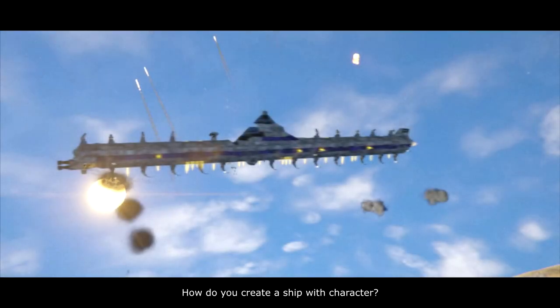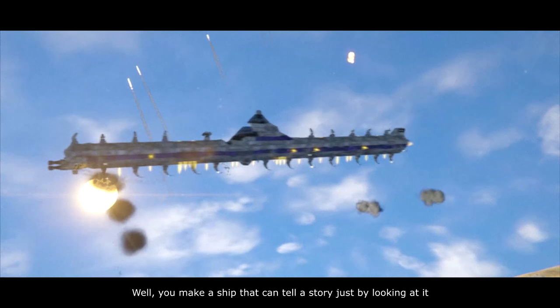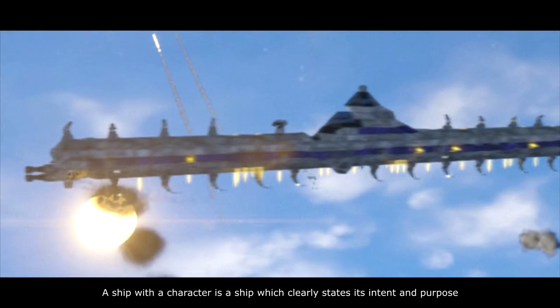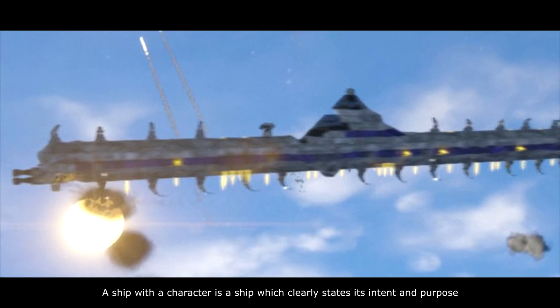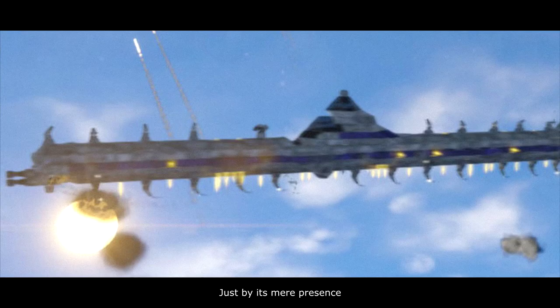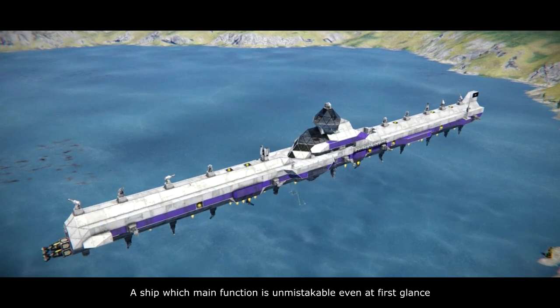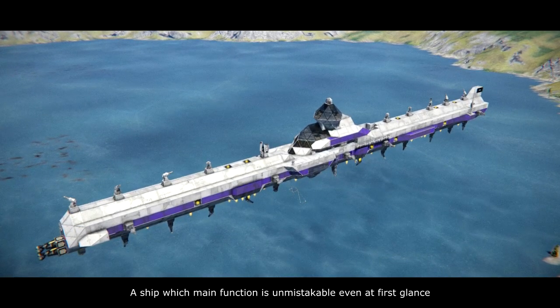How do you create a ship with character? You make a ship that can tell a story just by looking at it. A ship with character is a ship which clearly states its intent and purpose just by its mere presence — a ship whose main function is unmistakable even at first glance.